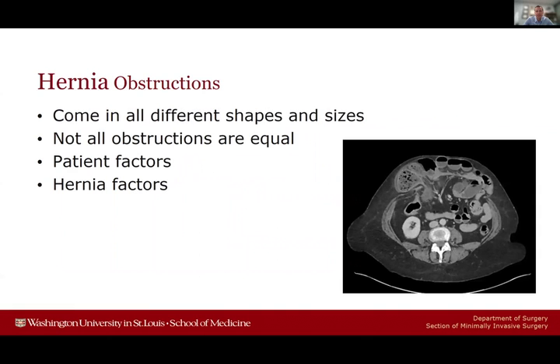Obstructions related to hernias can come in all different shapes and sizes, from something as simple as a small incarcerated umbilical hernia to very complicated, large, multiply recurrent hernias. Not all obstructions are created equally — some come in very acute, some are more chronic in nature, and we have to take all these factors into consideration when deciding who gets an operation and when.